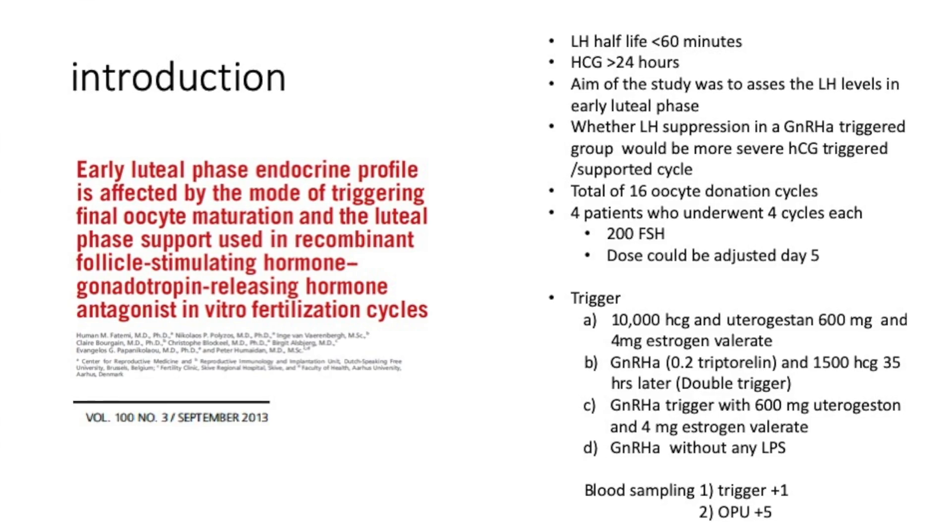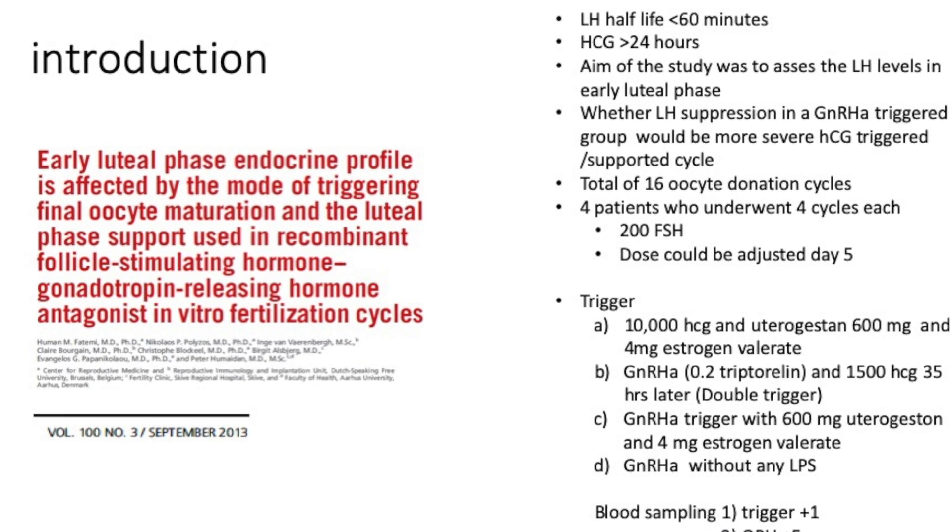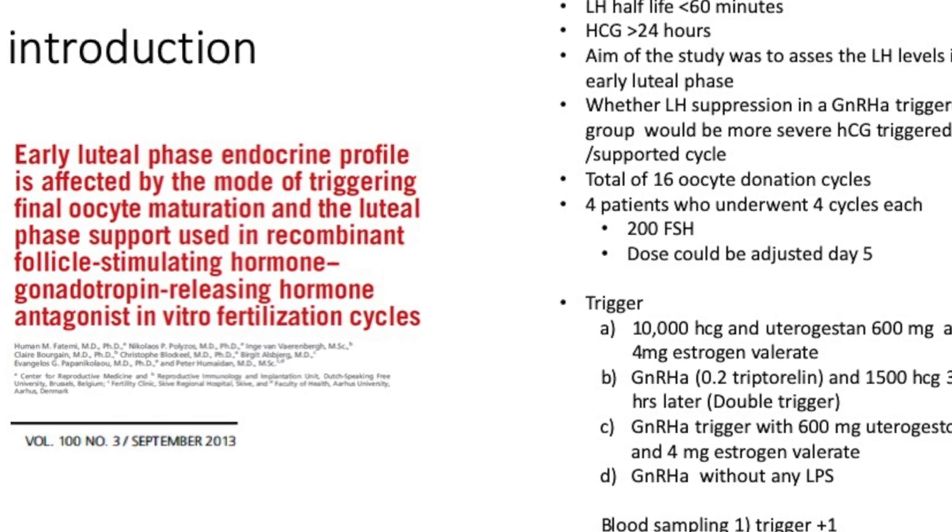The LH half-life is less than 60 minutes; HCG half-life exceeds 24 hours. The aim of the study was to assess LH levels in the early luteal phase and to see whether LH suppression in the GnRH analog-triggered group was more severe than in the HCG-triggered group. There were four patients with a total of 16 cycles.